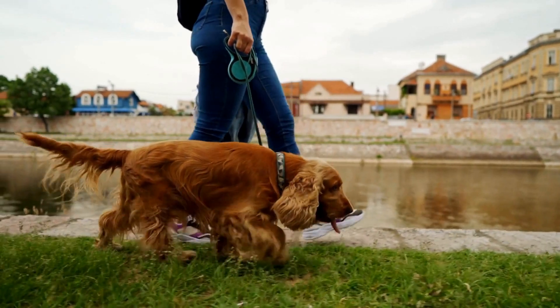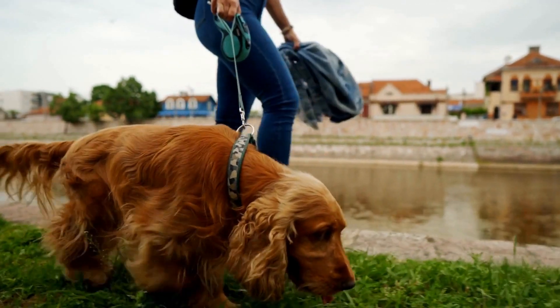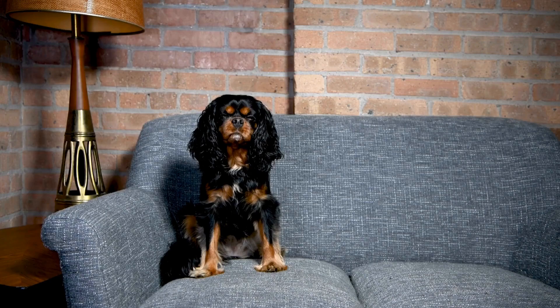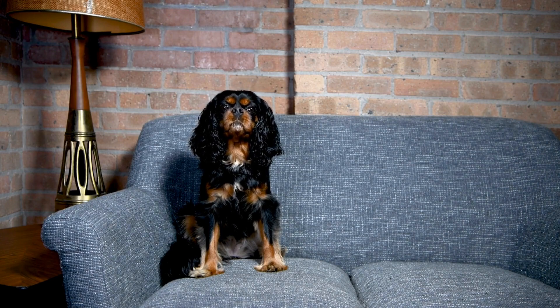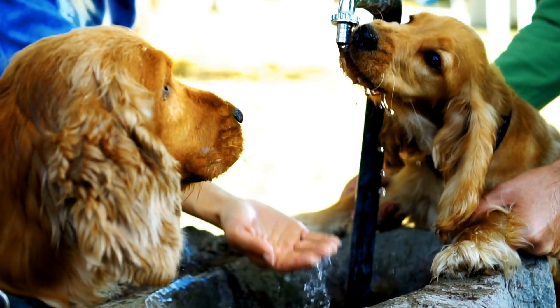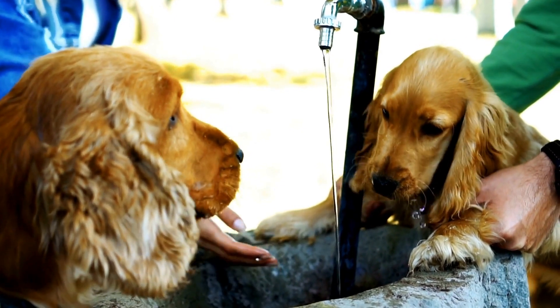In conclusion, the Cavalier King Charles Spaniel's water ballet is a unique and delightful spectacle that showcases their natural abilities and enhances the bond between dog and trainer. These charming little swimmers prove that size is no barrier to talent and that the joy of performing knows no boundaries. So, the next time you come across a Cavalier King Charles Spaniel splashing in the water, take a moment to appreciate their grace and beauty in the mesmerizing world of water ballet. Bye.